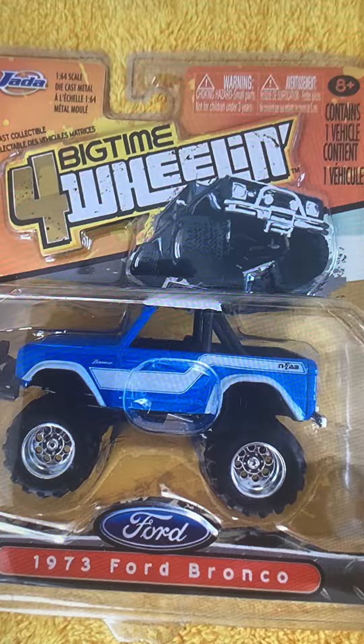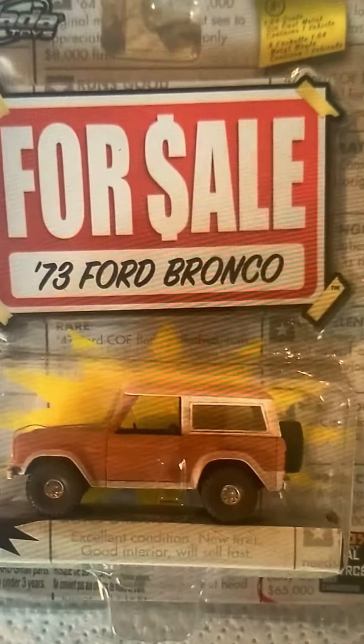Big time four-wheeling Ford Bronco. Here's the version that looks like before it got large wheels and lifted suspension. The 1973 Ford Bronco — it's not in good condition. You'd have to paint the car to make it look brand new. Look how small the rims are — the wheels are so small with large tires.